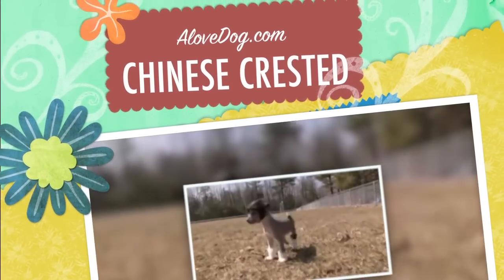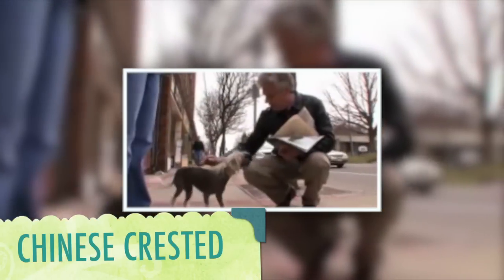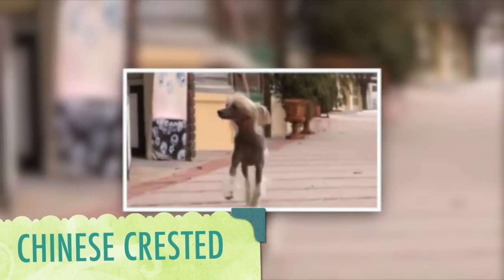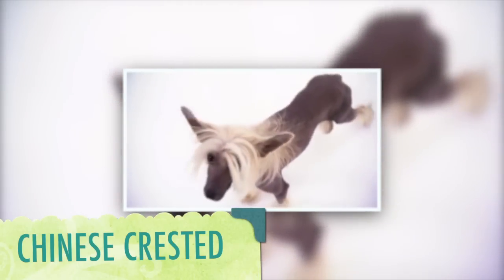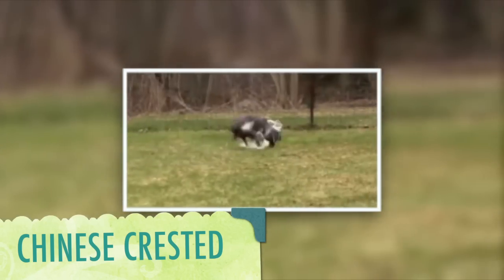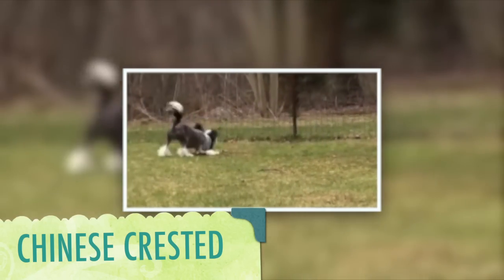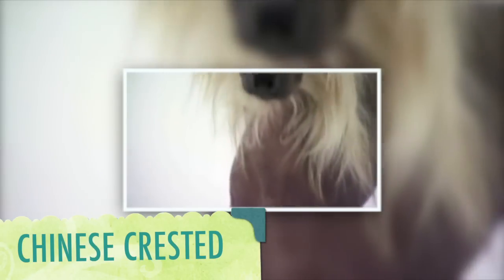The Chinese Crested makes everyone stop and take notice. You can't walk down the street with a Chinese Crested without having at least one person say, 'Oh my gosh, what is that?' But did you know that the crest in their name refers to the plume of hair on the top of their heads? And that unlike most dogs, they have sweat glands and don't pant to regulate their temperature? Or that many are allergic to wool? Some think this breed is a cousin of the Mexican Xoloitzcuintli and the Chihuahua.